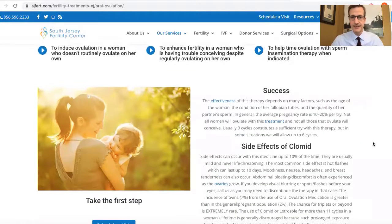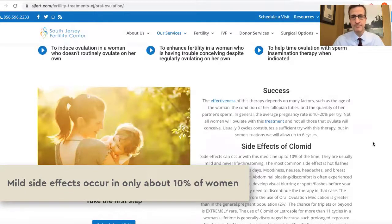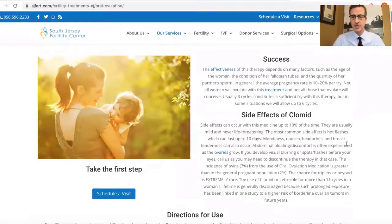The side effects of this medication are due to its anti-estrogen properties, and they can occur in about 10% of women. These side effects include moodiness, nausea, headaches, breast tenderness, and bloating.